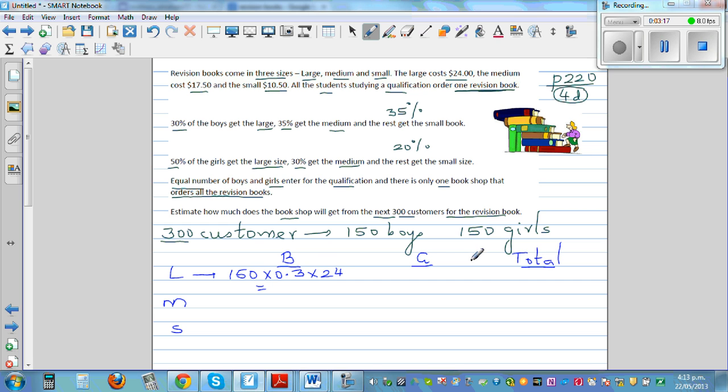For girls, there are 150 girls. 50% of the girls buy the large book, so that is 0.5 times 150 times $24. This gives what the shop gets from girls buying the large book, and we'll write the total next.